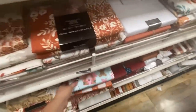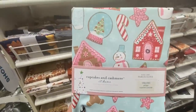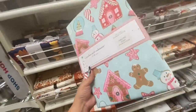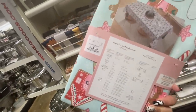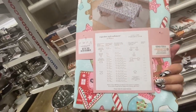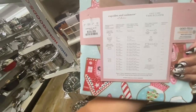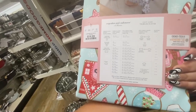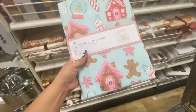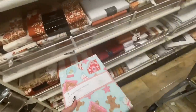I saw a gingerbread one — it is pastel colors. I don't really do pastel for Christmas, but it is only $15. I don't think it fits — let me see, what size is this? It's 60 by 84. Yeah, I think it's gonna be too big, I have a little table. It's too big but it's so adorable — look at that gingerbread!